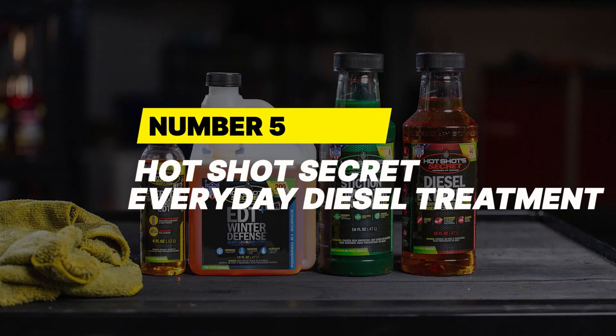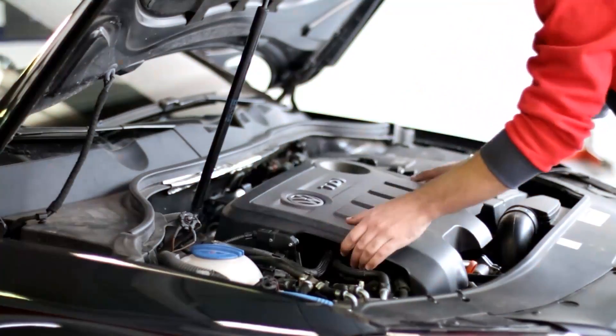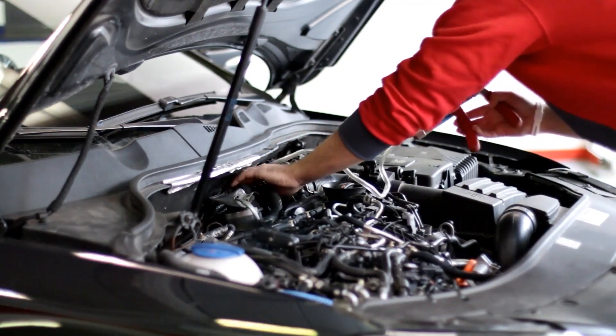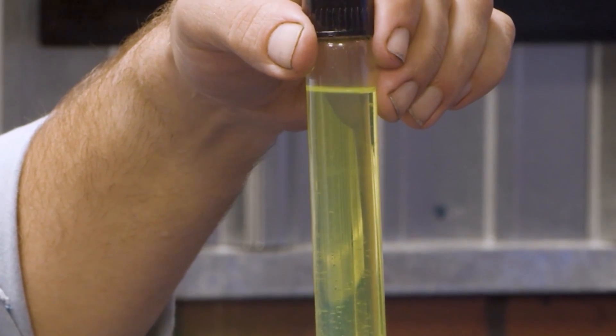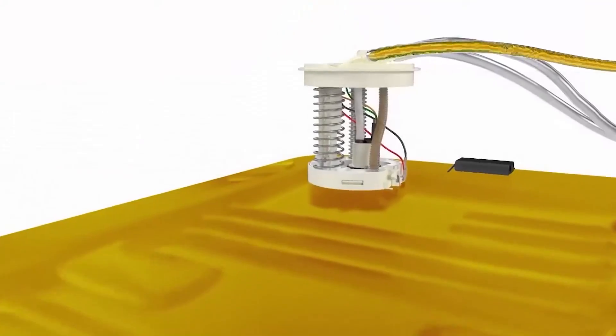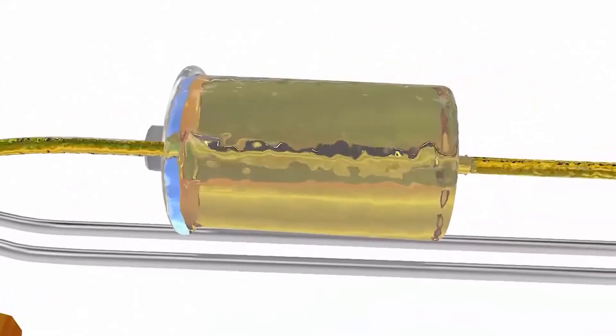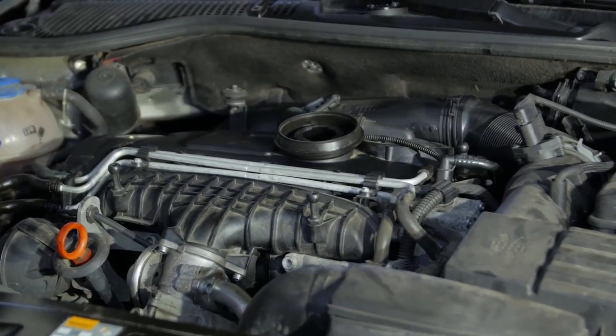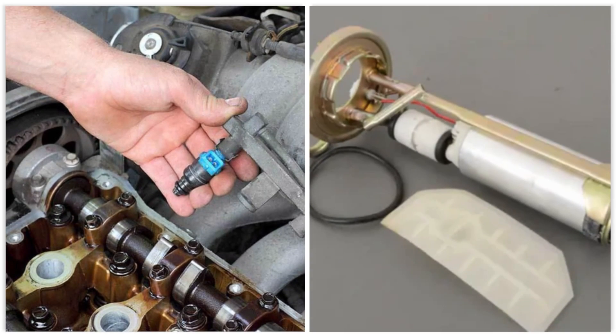Number 5: Hotshot Secret Everyday Diesel Treatment. Modern diesel engines face a hidden issue most drivers never hear about. When sulfur was removed to create ultra-low sulfur diesel (ULSD), the fuel also lost most of its natural lubrication. That might sound minor until you realize it leads to faster wear on critical components like fuel injectors and pumps — repairs that can cost over $5,000.